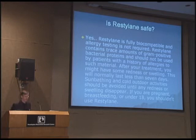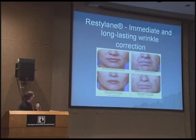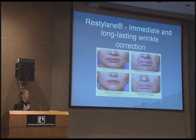Restylane is said to last about six months, but we've seen it last much longer. My nurse, who was our guinea pig, lasted up to two years before we re-injected her. These are some before and afters — before and after, before and after. Some recent studies have shown that Restylane and Juvederm act as a lattice work where collagen can be incorporated, and if that's true, that accounts for some of the longer activity of these products.